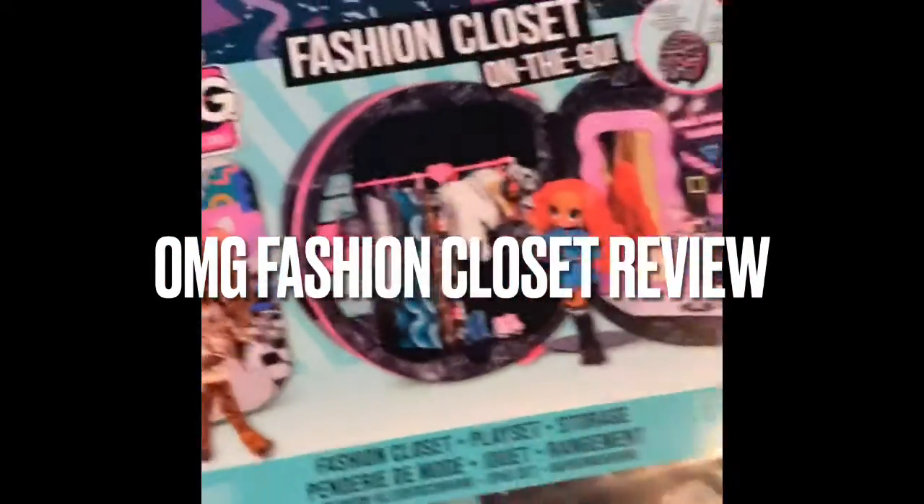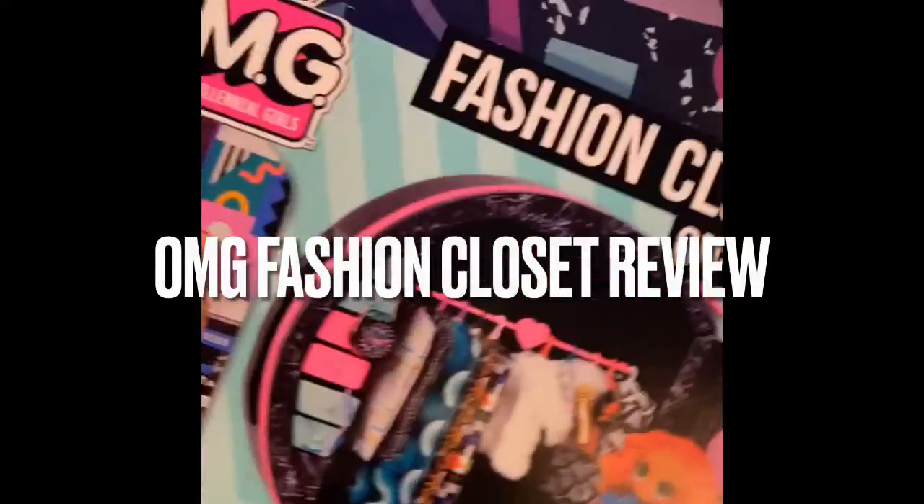Today we got Marnie this OMG Fashion Closet on the go. This thing is about 50 bucks and we're going to do the review on it right now. She was super excited and could not wait to open it. And even though I'm not a kid anymore, I was super excited to get this thing open too. You'll see what all was in there. So here we go.